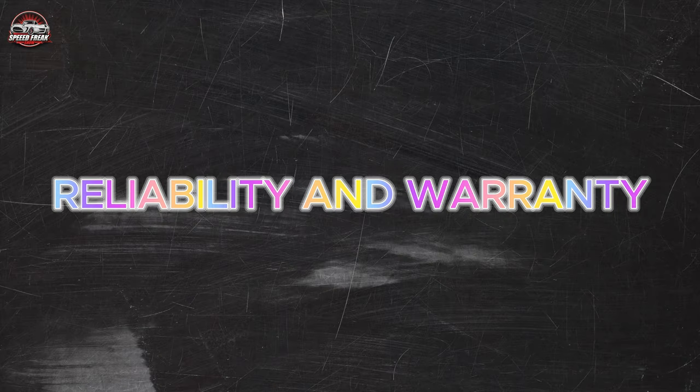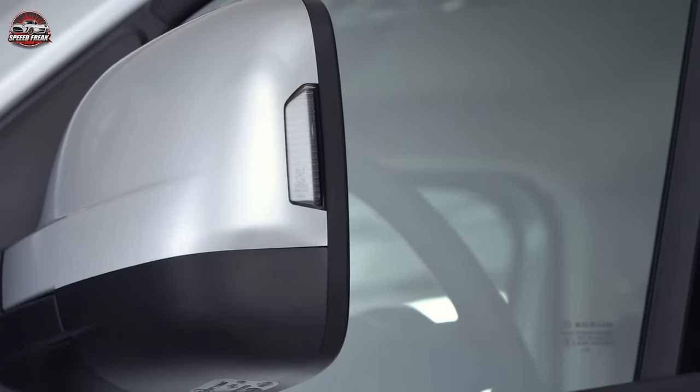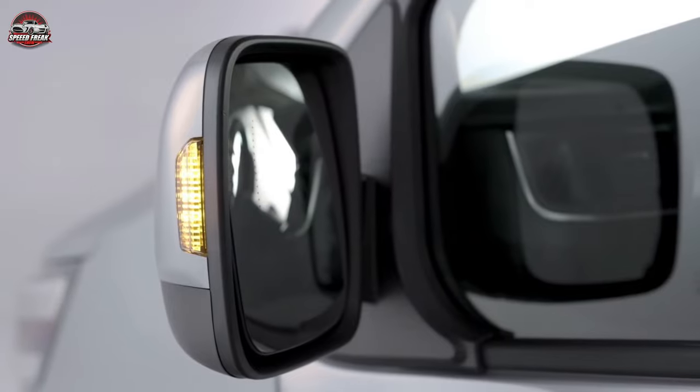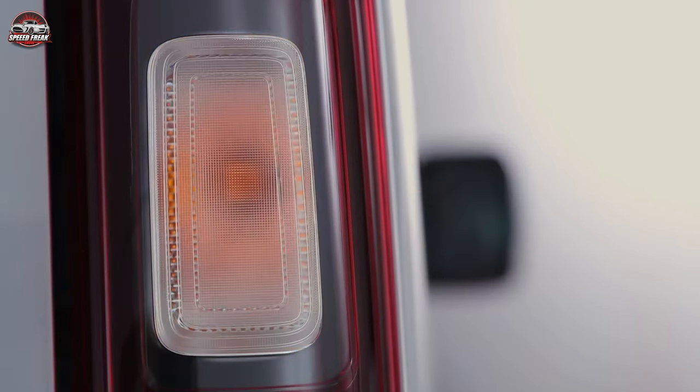Reliability and Warranty: The NV300 has a reputation for reliability, with owners reporting few major problems. It's also backed by Nissan's comprehensive 5-year warranty, giving you peace of mind when it comes to maintenance and repairs.